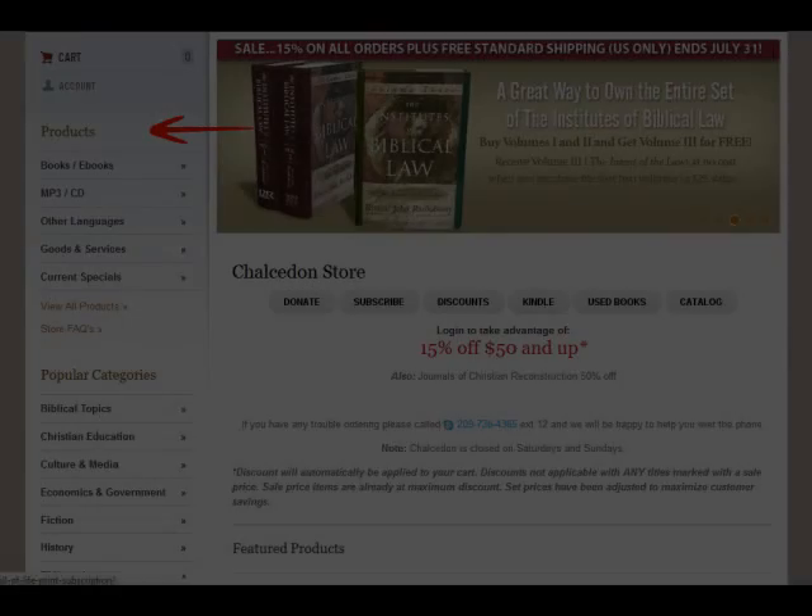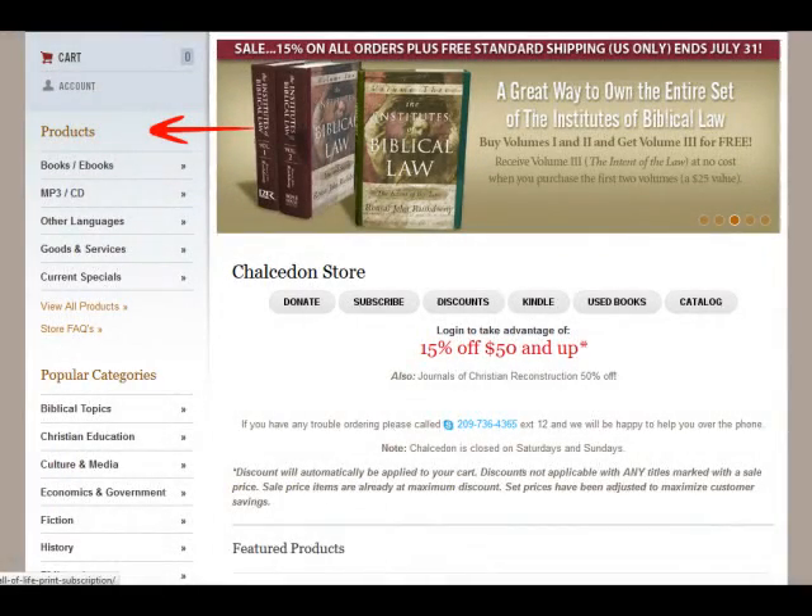When it comes to purchasing materials, you should begin your search on the left, either by searching for product types, which include books, e-books, and MP3 albums,